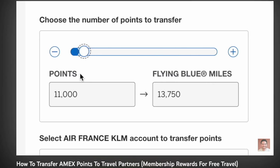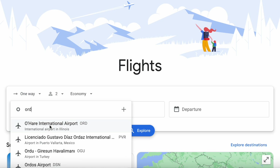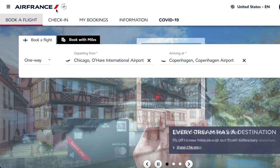A few months ago, I transferred American Express credit card points to Flying Blue Miles, the point currency of Air France and KLM, to book an insanely cheap flight from Chicago to Copenhagen, Denmark with points. I actually ended up canceling that flight, but I still wanted to show you the booking process and reveal the crazy cents per point valuation I got. In this video, I hope to show how powerful credit card points are and the great Flying Blue Miles program — two international flights for $162.